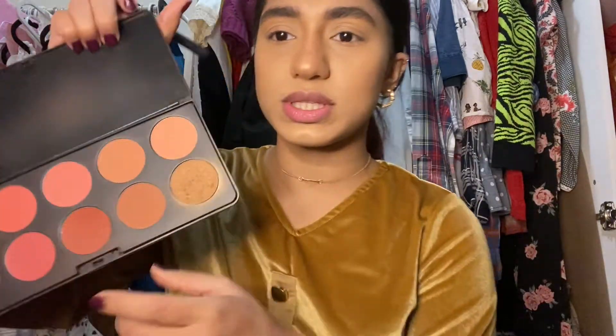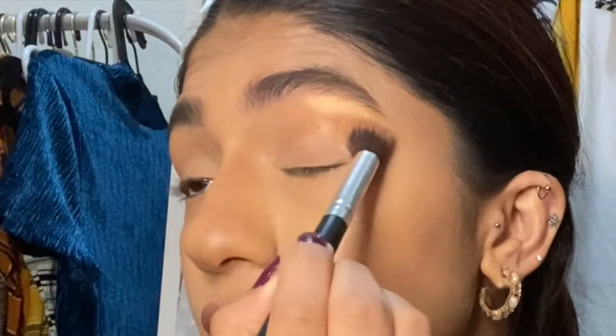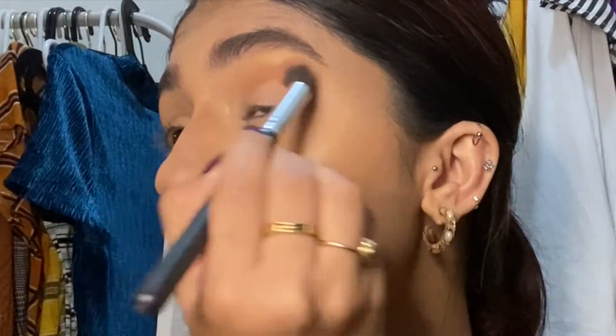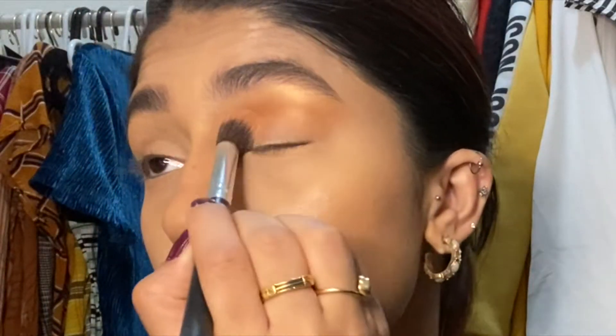Usually I would go in with this on my inner corner but I don't know yet what I'm gonna do. That's the best thing about these videos — I go in so blind, I have no clue what I'm going to be creating. Gold eyes it said. I'm gonna start with a light wash of the bronzer I used on my face. In the crease I'm just gonna use this shimmery bronzer since it has a little bit of gold reflect in it. I'm taking that all over my lids — you can see it has a nice gold reflect.